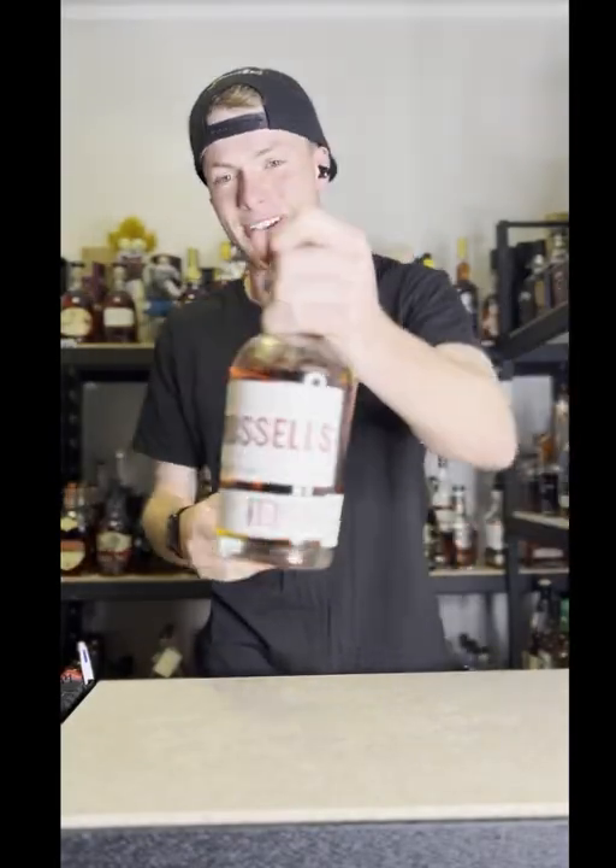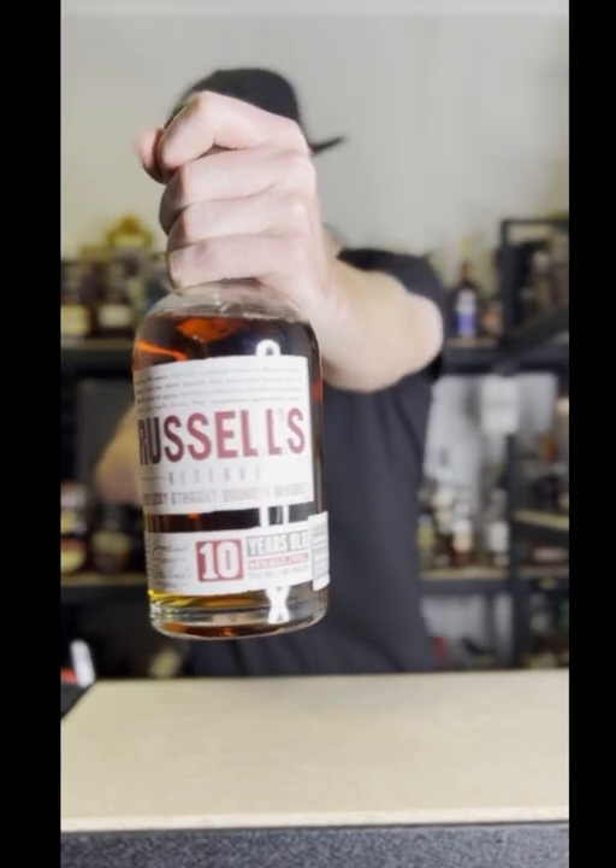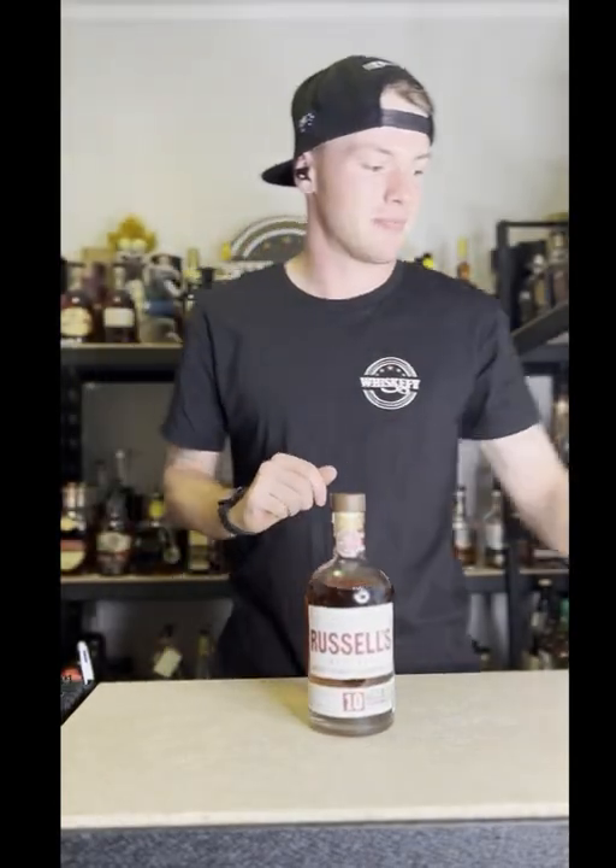...against this bottle of Russell's Reserve 10, as you guys saw on that Monday night. Hey guys, welcome to the first episode of Whisker Fight TV.